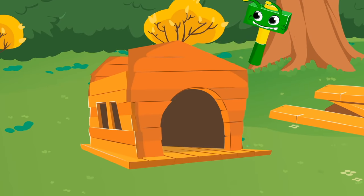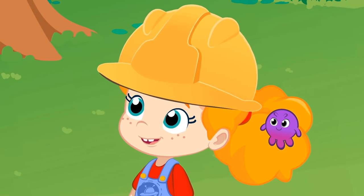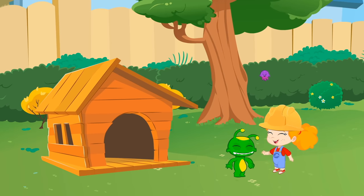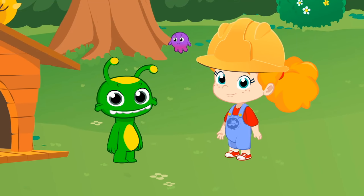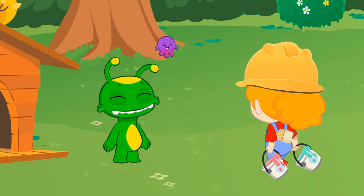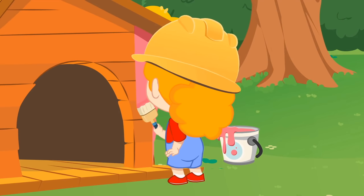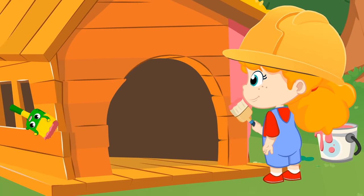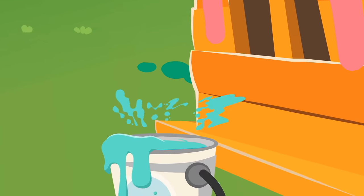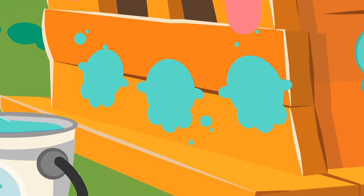It's looking great. Groovy, you are the best. Groovy, do you know what would be fun? Painted with beautiful colors. Haha, so cute.